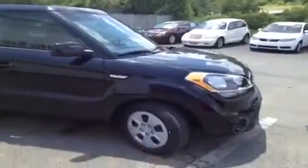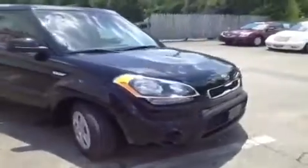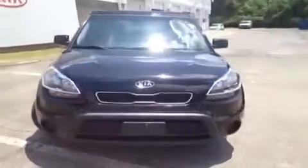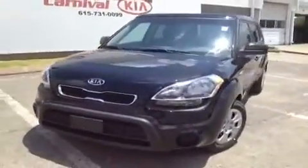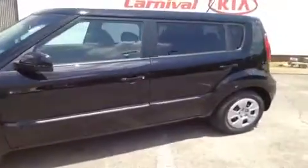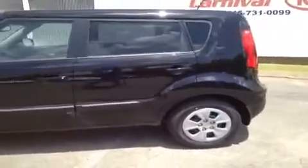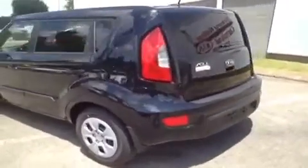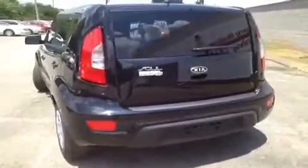For more information or to check availability of this great Soul, come on down and see us. Again, we're located in Antioch, Tennessee, just off of Interstate 24, right off of Exit 59 — just look for the big ferris wheel, you can't miss it. Or you can give us a call toll free at 877-808-0030, and of course you can visit us on the web anytime at www.carnivalkia.com.